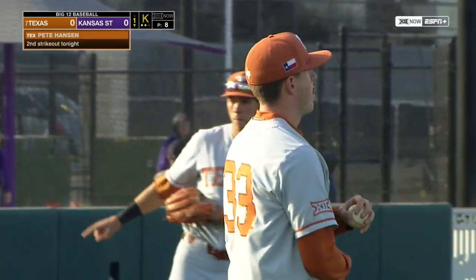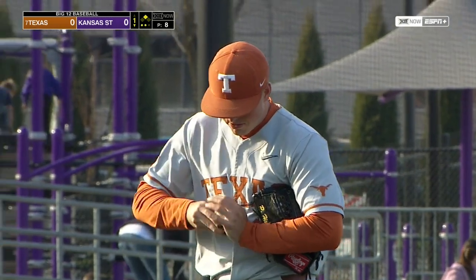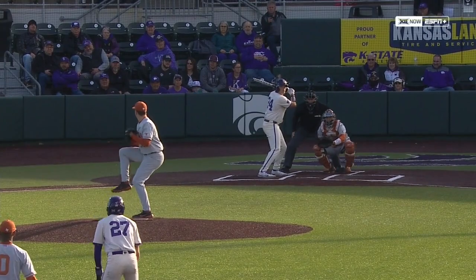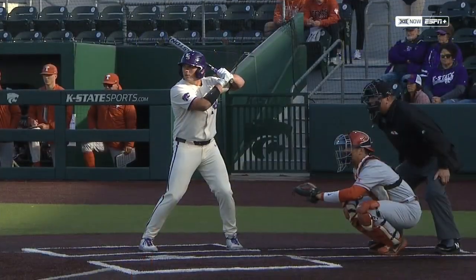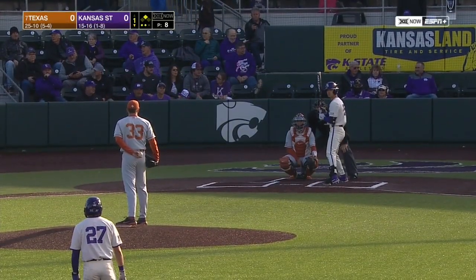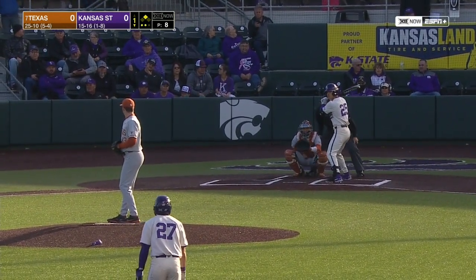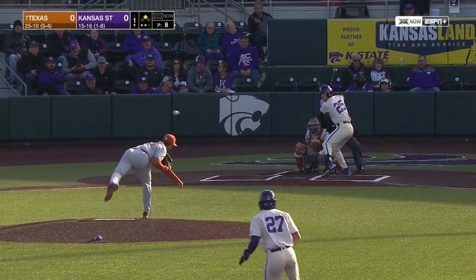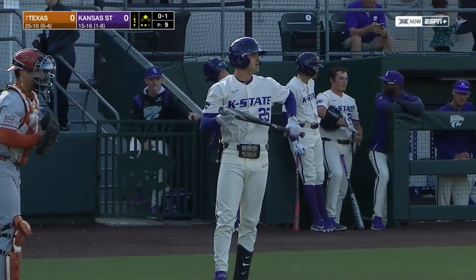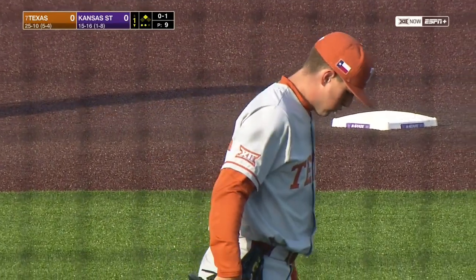Started that slider on the outside part of the plate and then broke it down and away. Phillips, who has hit left-handers pretty well this year to the tune of near .360, is out on that one. Now it'll be up to Nick Goodwin to pick up K-State with a two-out RBI. He has 10 of his 28 RBIs this year with two outs — second best on the team. He'll swing and miss at the off-speed from Hansen. So not too many fastballs from Hansen after that early one knocked around by Nikolov — a lot of sliders, a lot of off-speed pitches.